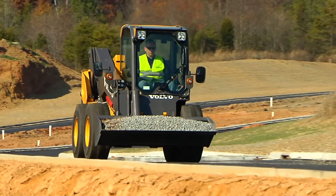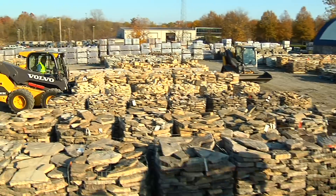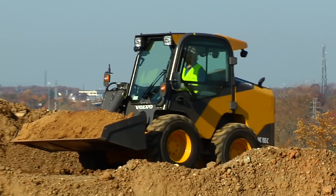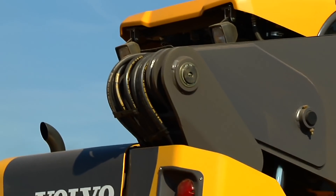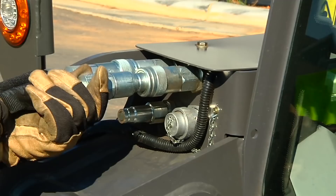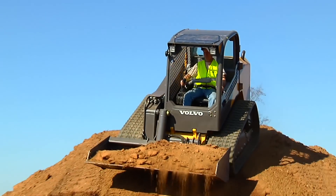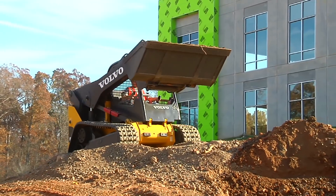The C-Series skid and track loaders deliver day after day dependability through quality loader arm construction made from tested, proven steel, delivering all the strength and durability of a traditional two-arm design. Loader arm pivot pins are stronger and larger than most others, effectively distributing the load over the single arm. Hydraulic connections use long-lasting O-ring face seal fittings to eliminate leaks and resist vibrations. On tracked models, undercarriages are strong and rigid with cast, wear-resistant idlers ideal for the toughest terrain.